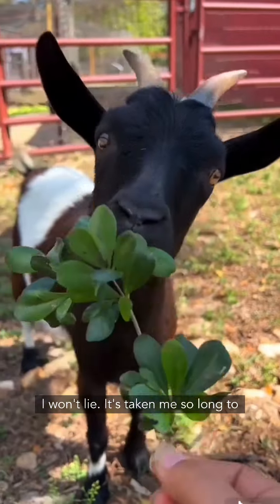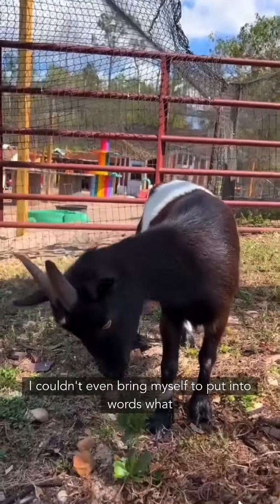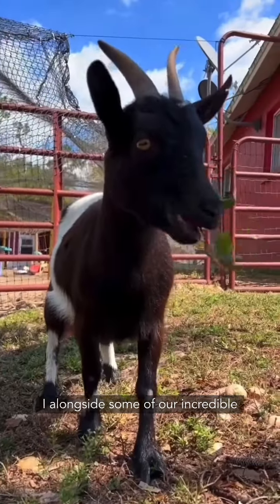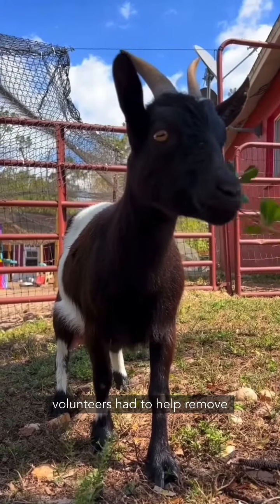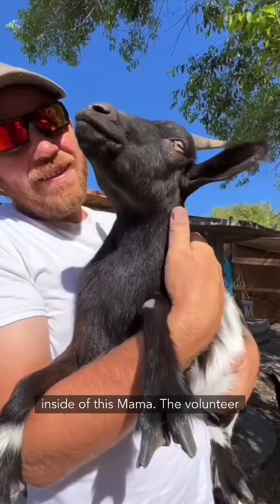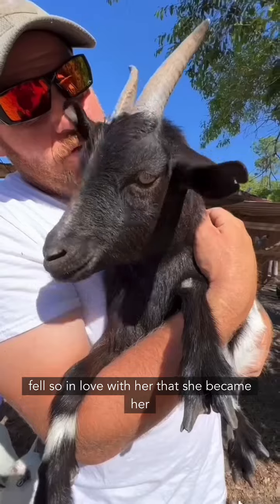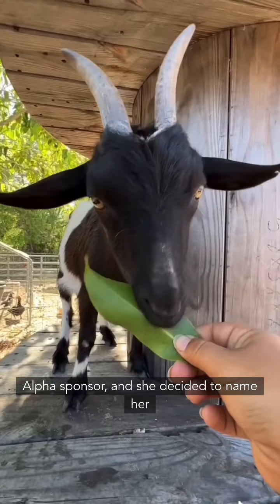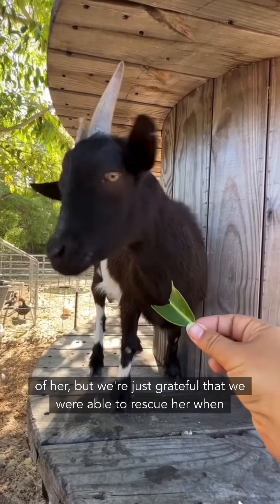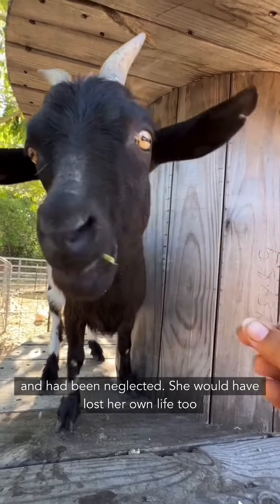I won't lie — it's taken me so long to find the right way to end this video because I couldn't even bring myself to put into words what happened. For the first time ever, Kevin and I, alongside some of our incredible volunteers, had to help remove a stillborn baby goat from this mama. The volunteer that rescued her fell so in love with her that she became her alpha sponsor and named her Dixie. Dixie has a long journey to recovery ahead of her, but we're just grateful we were able to rescue her when we did — because if she had gone through this trauma while neglected, she would have lost her own life too.